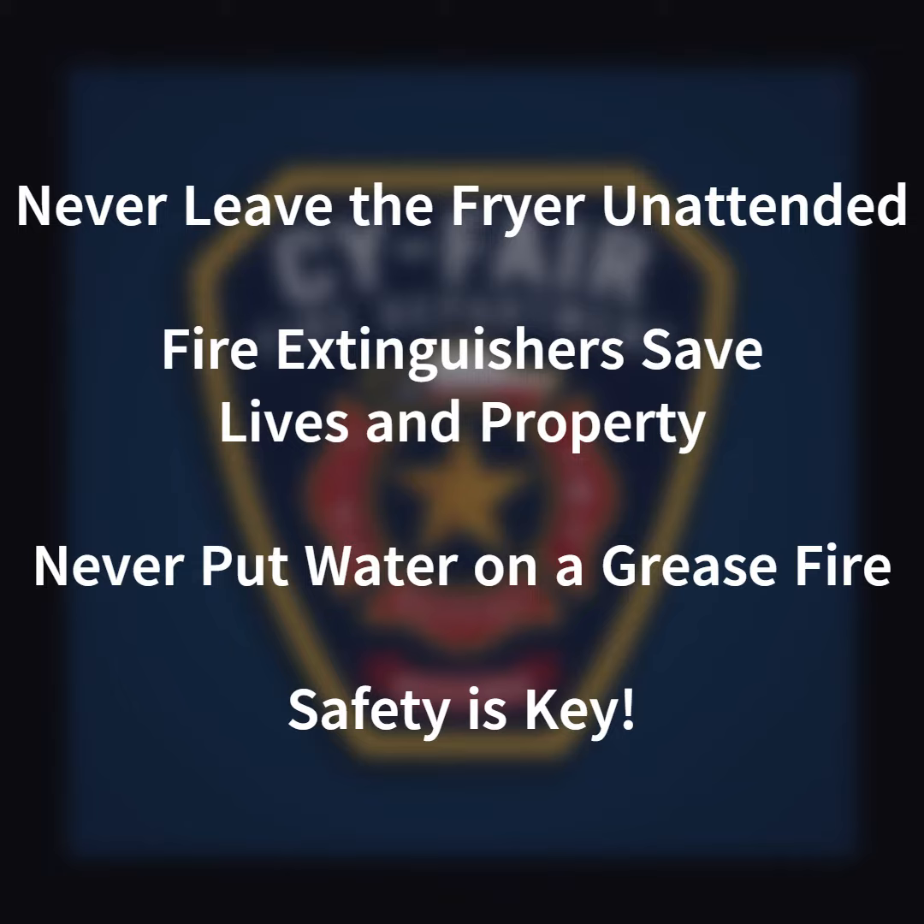Always have a properly rated fire extinguisher nearby in case of fire. Never put water on the fire. Remember, safety is key when frying a turkey, and following these easy steps will help ensure a successful cooking experience.